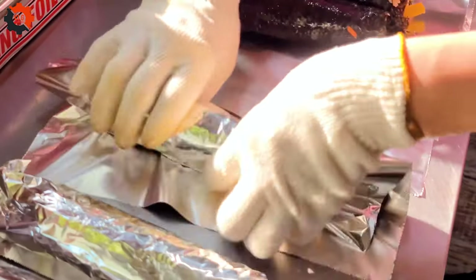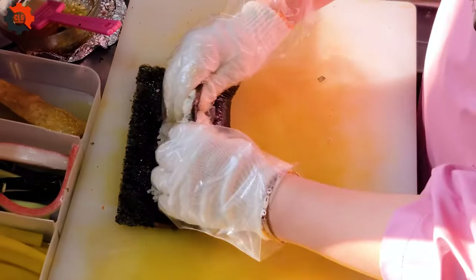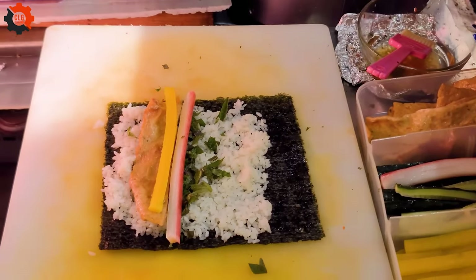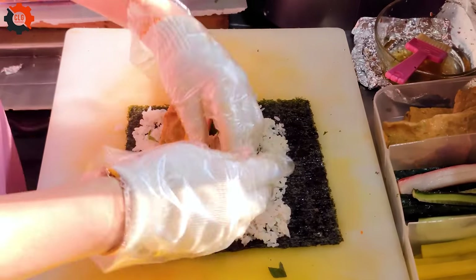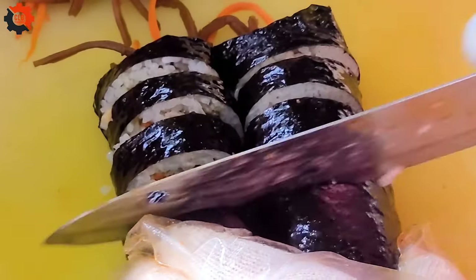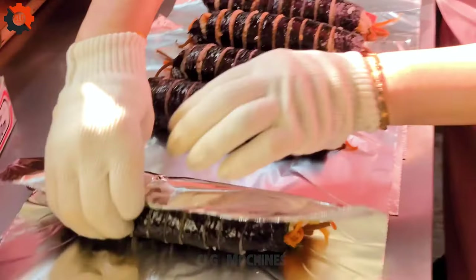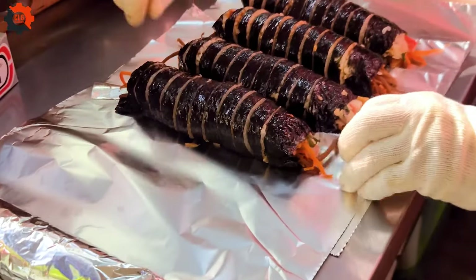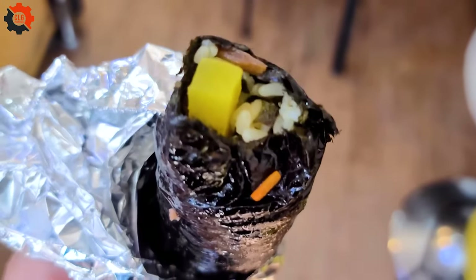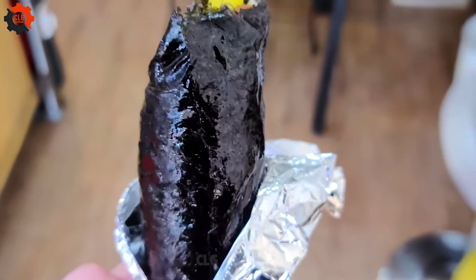For just 1,200 won, you can indulge in a culinary experience like no other, savoring each bite of this iconic Korean dish. It's not just about the food — it's about the passion and skill of the artisans behind it. Join us as we navigate bustling streets and markets, immersing ourselves in the sights, sounds, and most importantly, the tastes of Korea. This isn't just a meal; it's an adventure, and we invite you to join us on this journey of discovery.